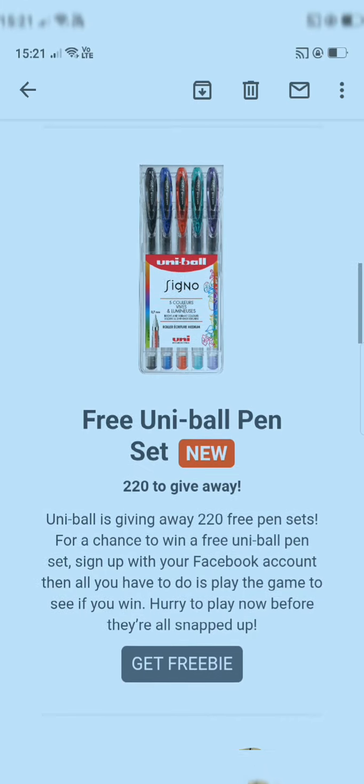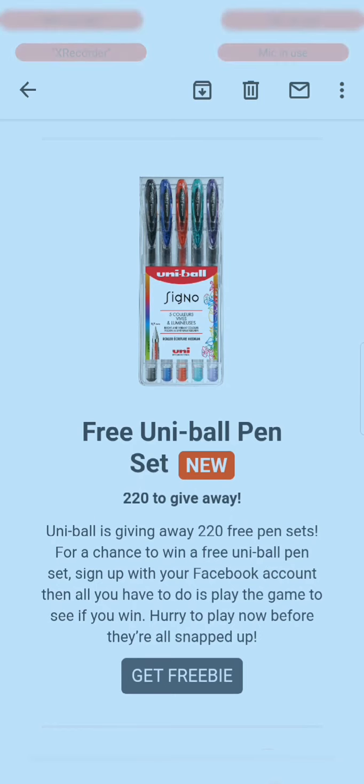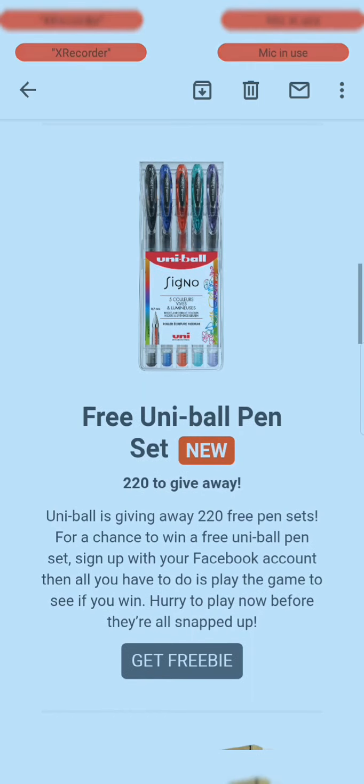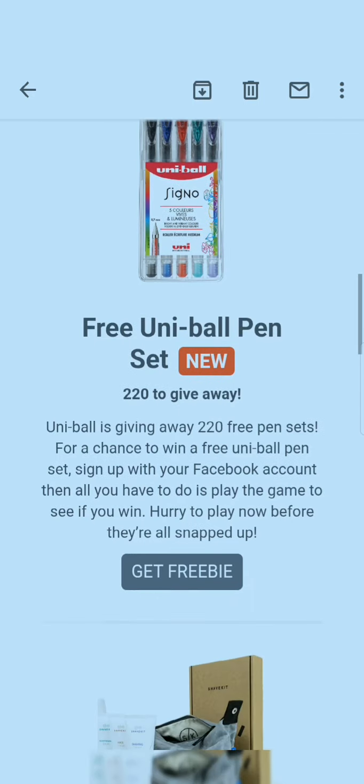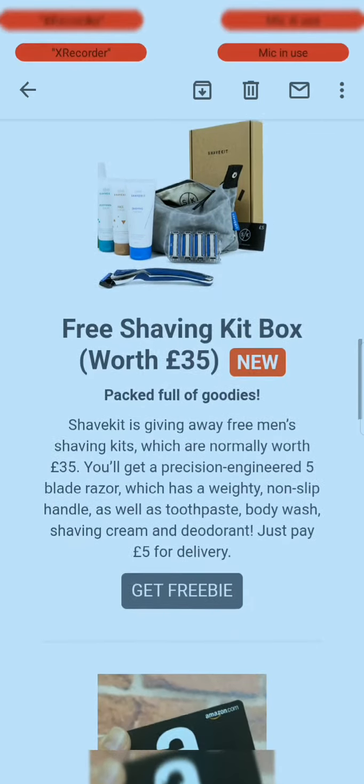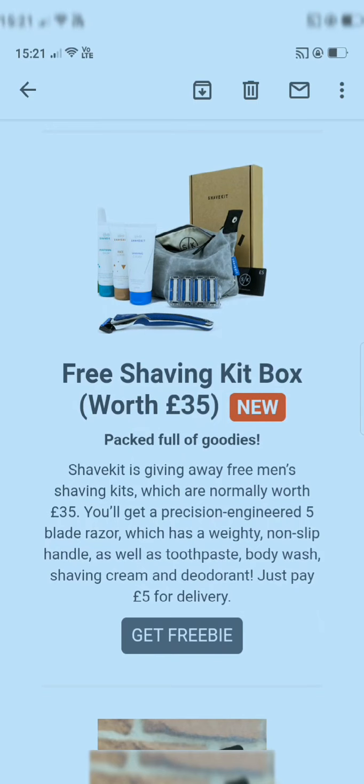The link for the Uniball pen set is in my description box — all links are in the description box, so just check there. The next deal is a free shaving kit box.